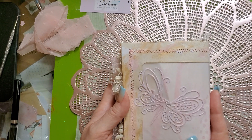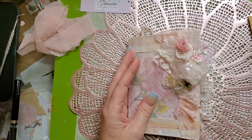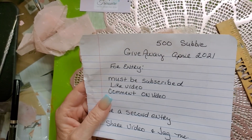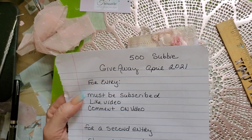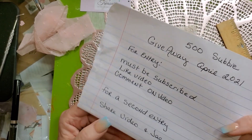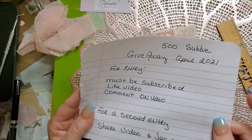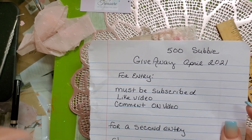If you want to join the giveaway, please share and like this video — that is so important to help reach 500 subscribers. Nobody knows about my channel probably because it's been a while since I've done consistent videos, but I am back now. Let's see who the winner is going to be! Anyway, thank you so much for joining me — have an amazing rest of your day!